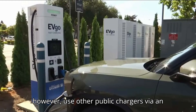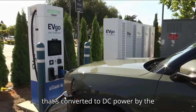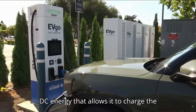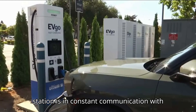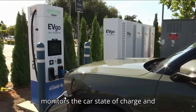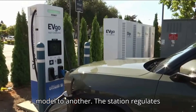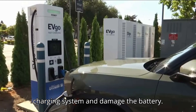Tesla owners can, however, use other public chargers via an adapter that comes with the vehicle. Whereas home chargers utilize AC current that's converted to DC power by the vehicle, a Level 3 charger feeds straight DC energy, allowing it to charge the car at a more rapid clip. A fast charging station is in constant communication with the EV to which it's connected. It monitors the car's state of charge and delivers only as much power as the vehicle can handle, which varies from one model to another. The station regulates the flow of electricity accordingly so as not to overwhelm the vehicle's charging system and damage the battery.